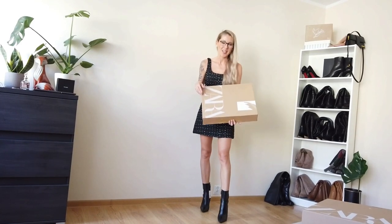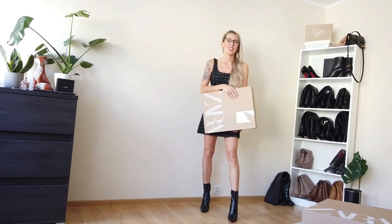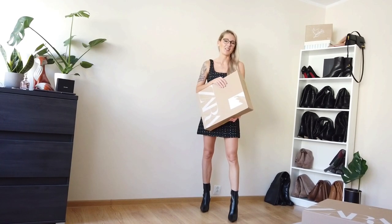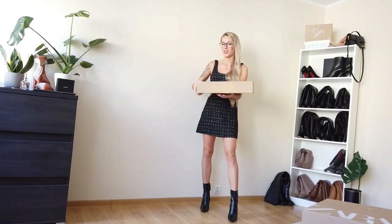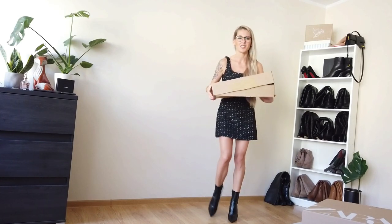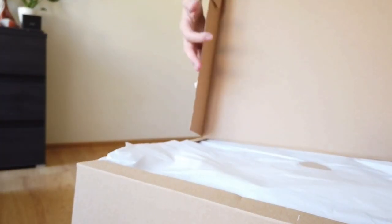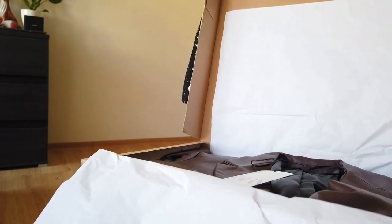Welcome back guys! Another day, another video — actually the same haul from Zara. This is parcel number two and I would like to show you everything I got in this parcel. It will be only leather pieces. The packing of Zara is just so, so good.